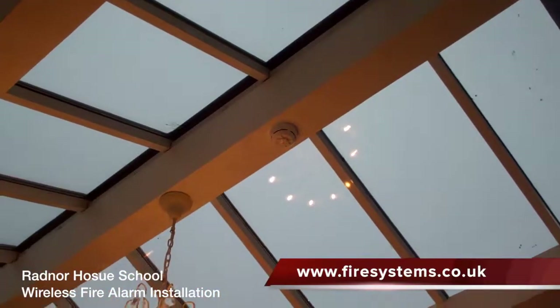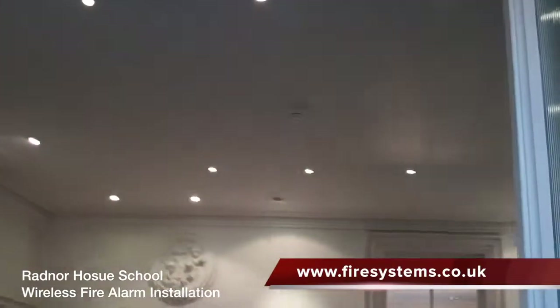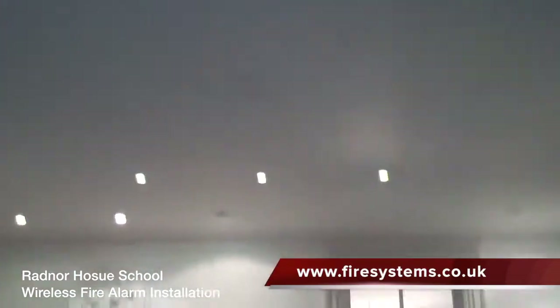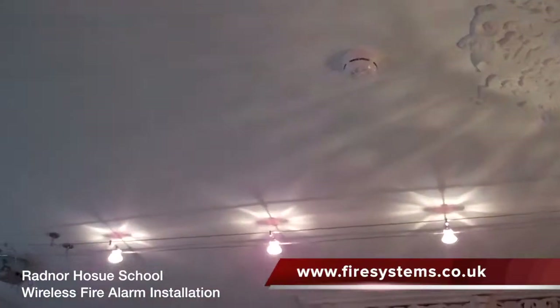The fire alarm installation was nominated as it depicts the benefits of using a wireless fire alarm as opposed to a wired system in buildings of heritage, architectural beauty, or if they are listed.